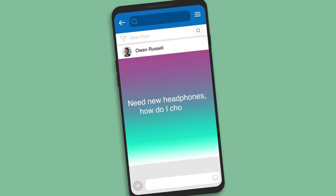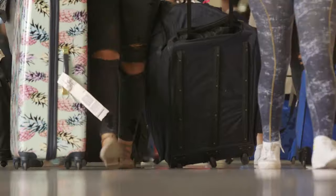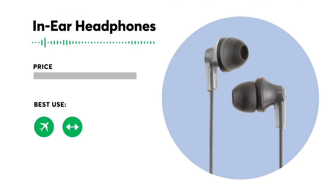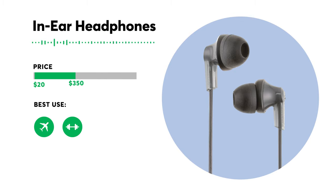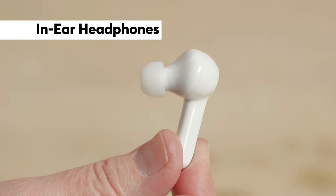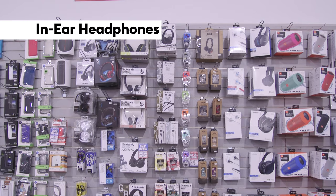Need new headphones? When you're buying new headphones, you first want to think about what you'll use them for. For travel or working out in a noisy gym, consider a portable in-ear pair, which will cost anywhere from 20 to 350 dollars. Remember, a higher price tag doesn't always mean better sound — we often recommend headphones that cost as little as 20 bucks.